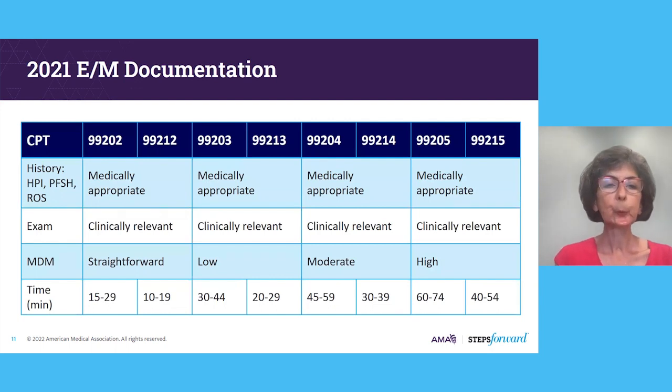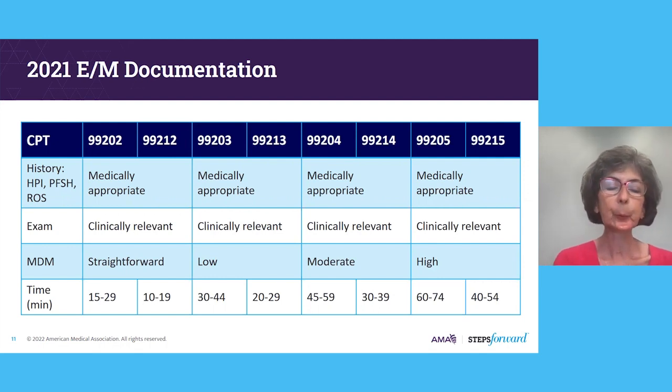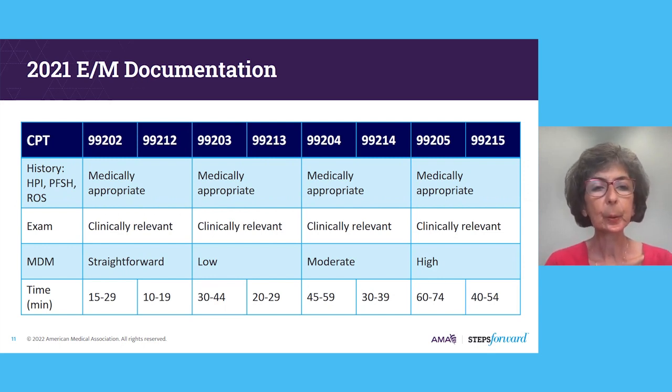I've included a chart showing the necessary documentation for billing purposes across the various levels of service. The lowest level new patient visit 99201 was deleted and is no longer available for billing. Medical decision making or time are now the drivers for these services, while the history elements as well as the exam should be documented as medically or clinically relevant but are not counted as elements needed for billing at certain levels.